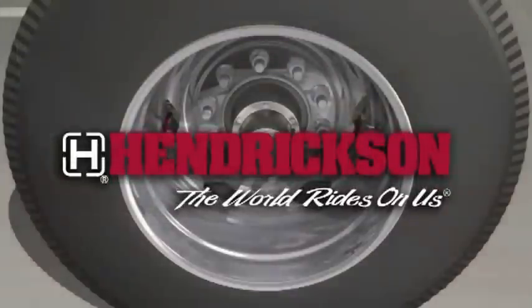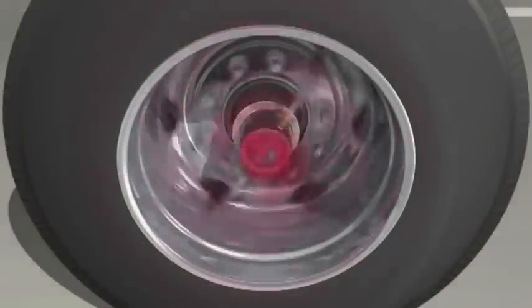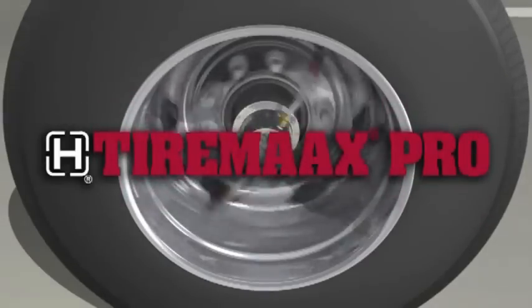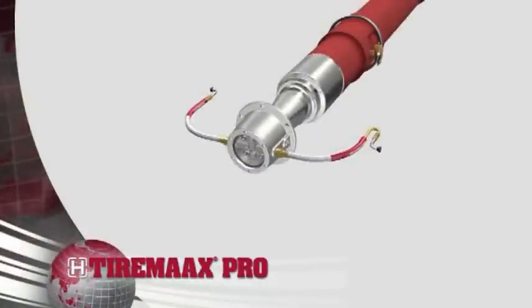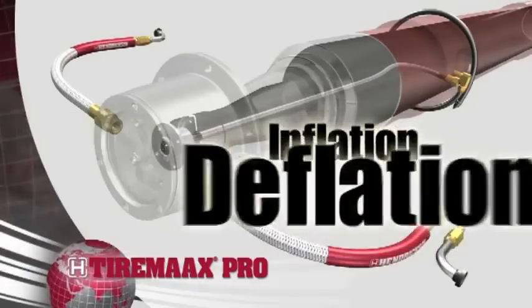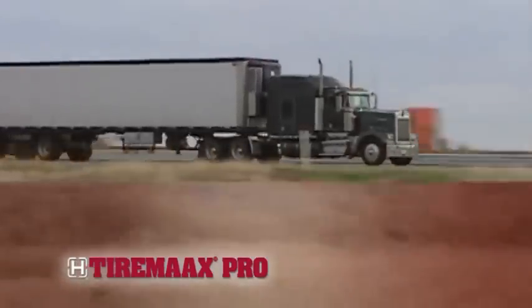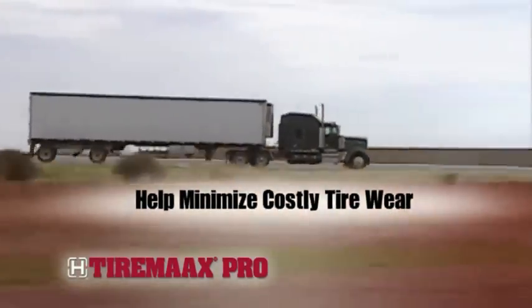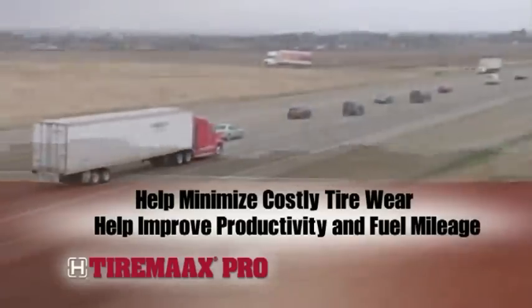Until now, Hendrickson delivers a revolutionary solution to help fleet managers and owner operators maintain proper tire pressure. TireMax Pro is the first and only automatic tire inflation system in the trailer industry capable of active inflation, deflation, and balancing. This gives fleets and owner operators a new tool to minimize costly tire wear and improve productivity and fuel mileage.